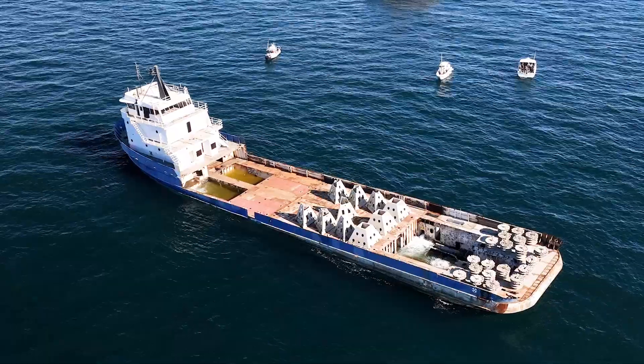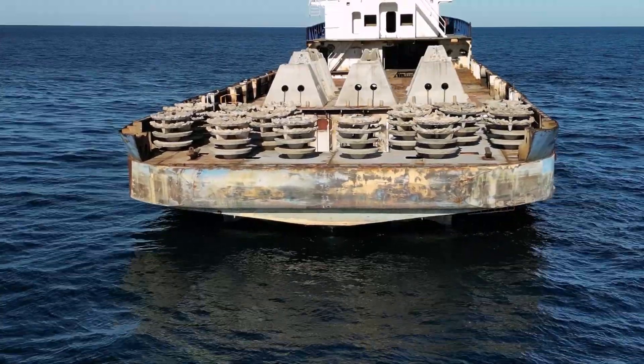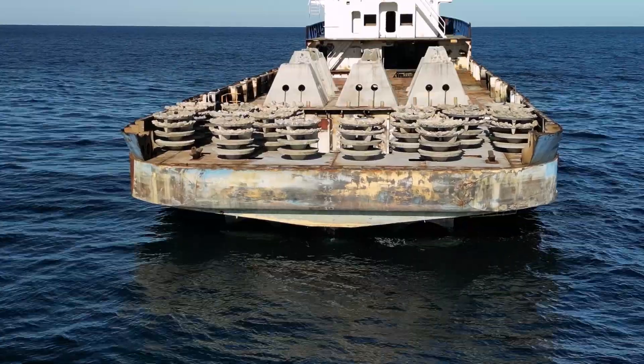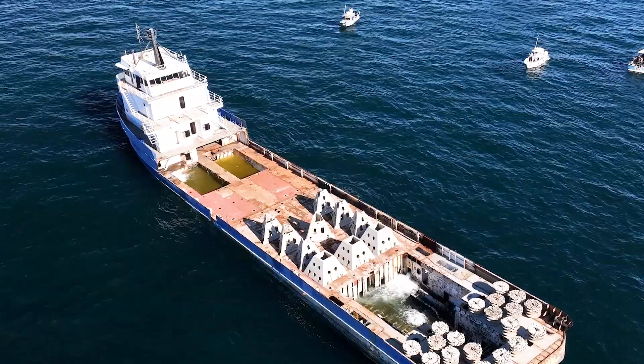We actually attached about 20 modules to the back deck of this vessel, which is something that's never been done before. Because it's concrete limestone, it encourages growth a lot more than bare steel does. Hopefully that jump-starts the process a little bit and this will be a more productive reef in a shorter amount of time.